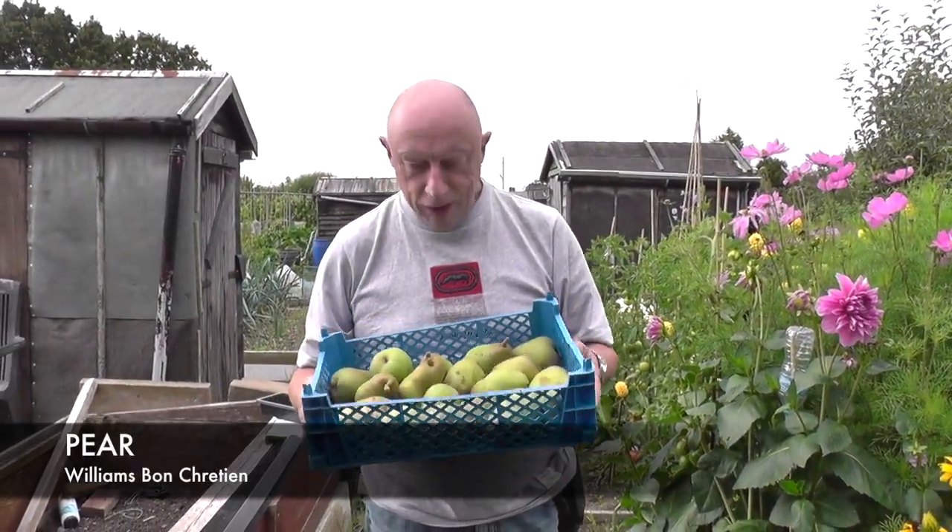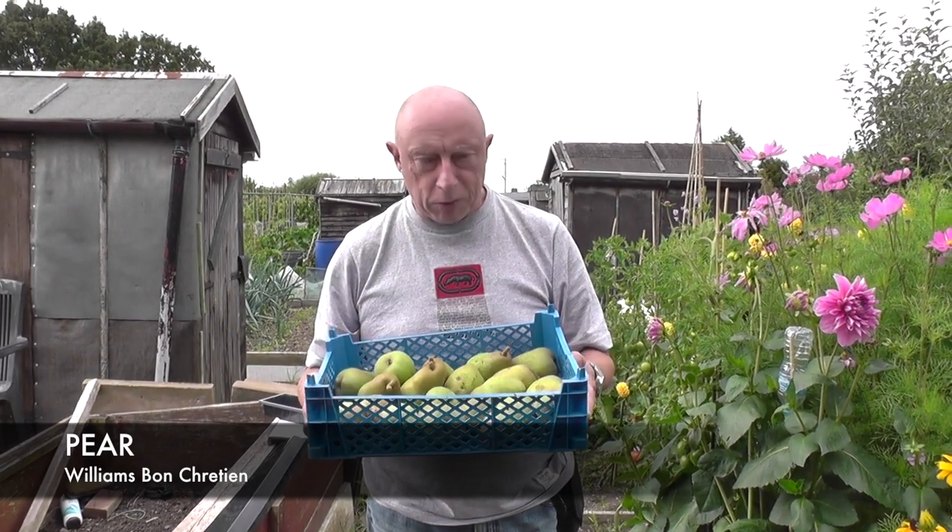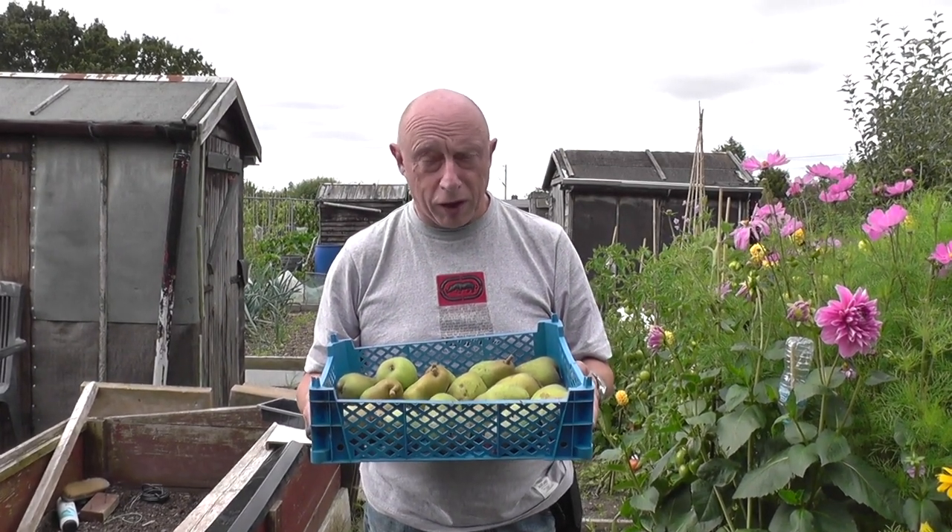This is a box of pears and windfalls. I've got most of these off the ground. I've tried them — they're quite rock-hard at the moment, but that's the way I like them.